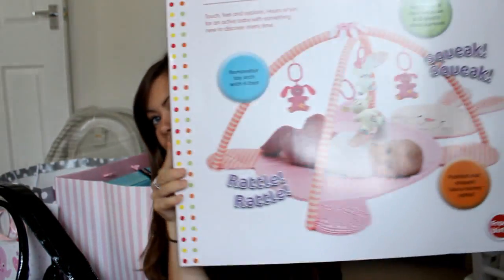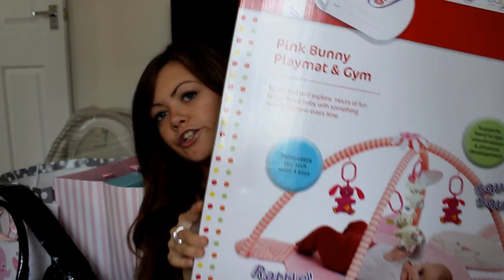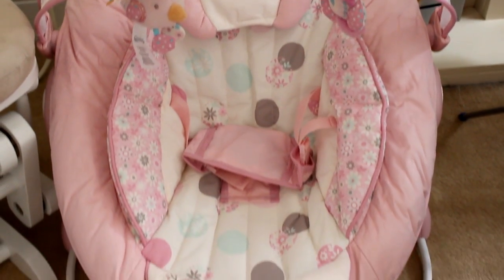I'm going to start with this from Paul's sister - she got us a play mat for the baby, like a bunny play mat and gym. We also got a bouncer which is the one I actually wanted for her, so I'm so glad we've got it. I'll do a video clip of it here - it vibrates and makes music and everything, and it's just adorable.